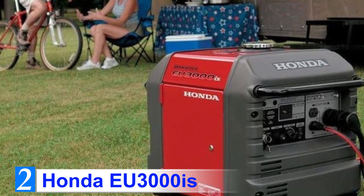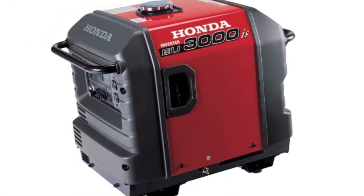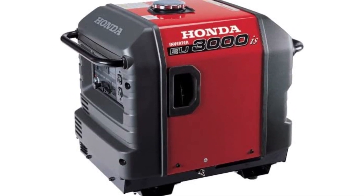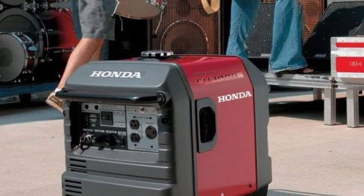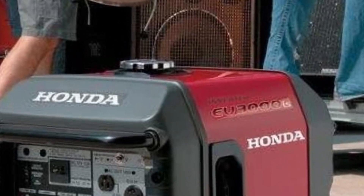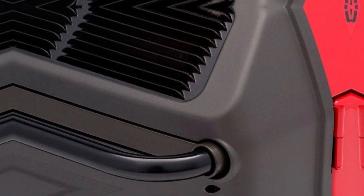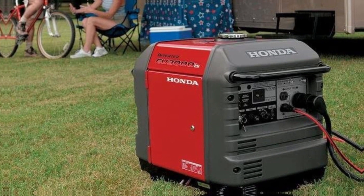Number 2: Honda EU 3000is. Honda generators are very often selected by experts and users in the US as the best inverter generators you can find. It was Honda which brought the inverter generator to the market with the introduction of the 2000 watt Honda EU 2000i. The EU 3000is is currently the most popular Honda 3000 watt generator. It is a very sturdy unit featuring an original Honda engine, and the motor is protected by a durable steel frame.